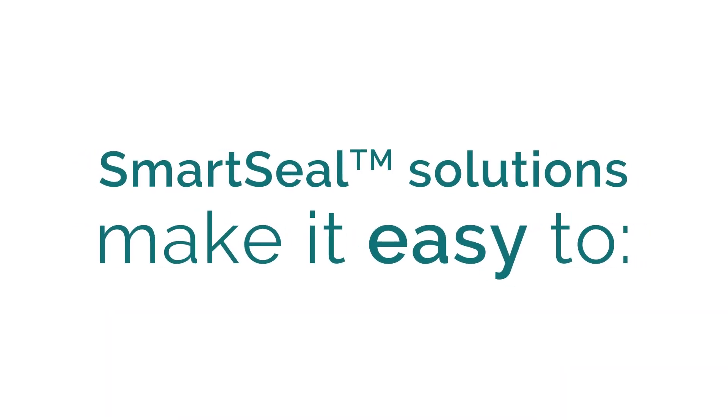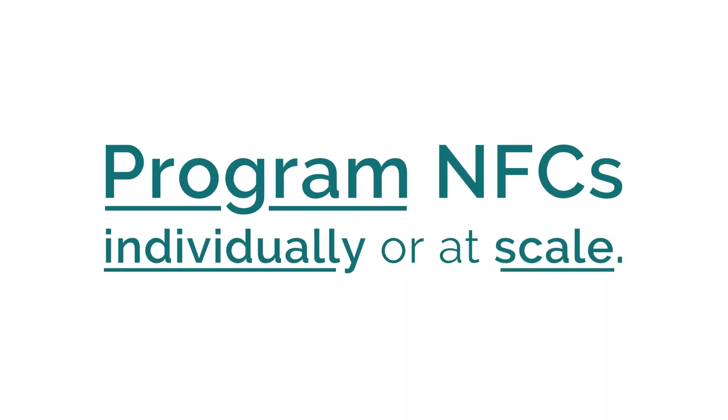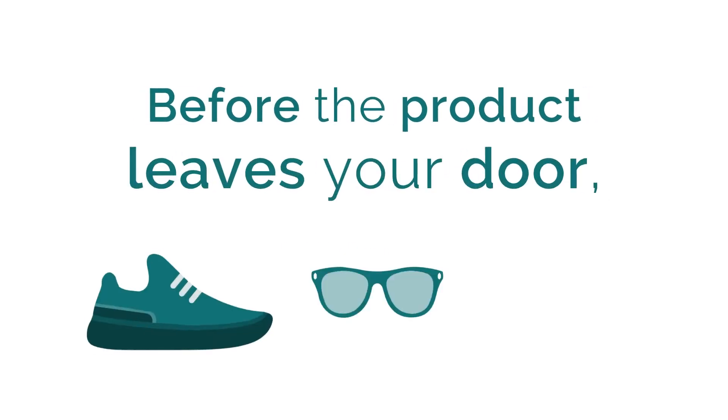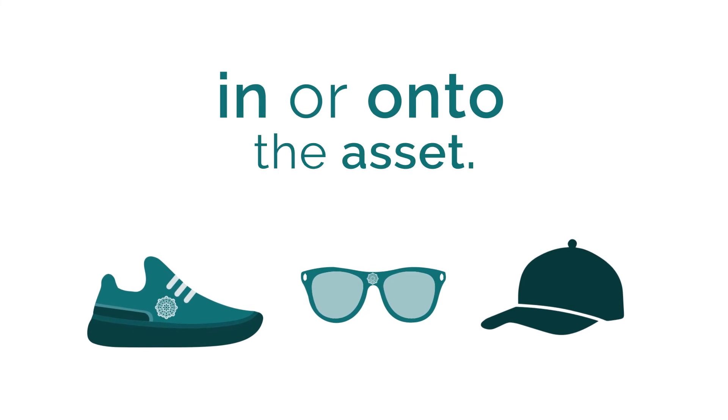SmartSeal solutions make it easy for you to prepare metadata, mint NFTs, and program NFCs individually or at scale. Before the physical product leaves your door, embed the programmed NFC in or onto the asset.